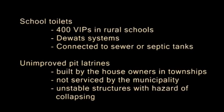There are about 400 VIPs in rural schools. The toilets may also be connected to septic tanks, decentralized wastewater treatment systems or DWATs, or to the sewer where this is possible. Unimproved pit latrines have been built by households in townships and informal areas. They are not serviced by the municipality, as they are an environmental and health hazard. They are usually structurally unsound, unlined, and at risk of collapsing.